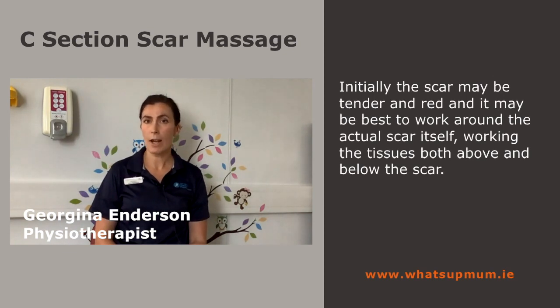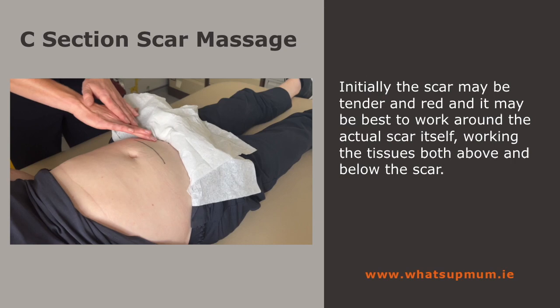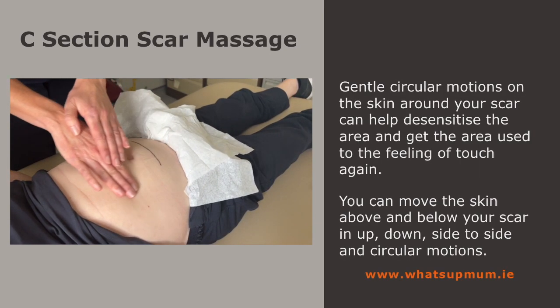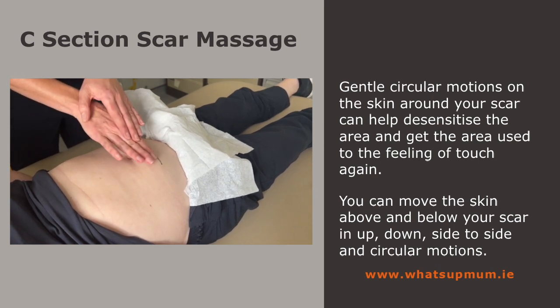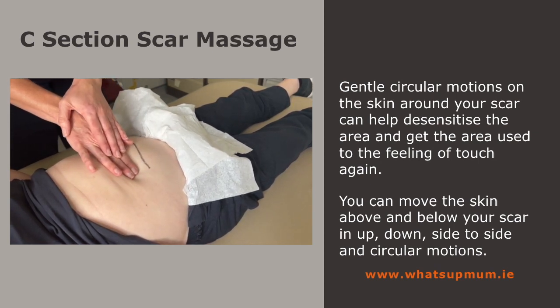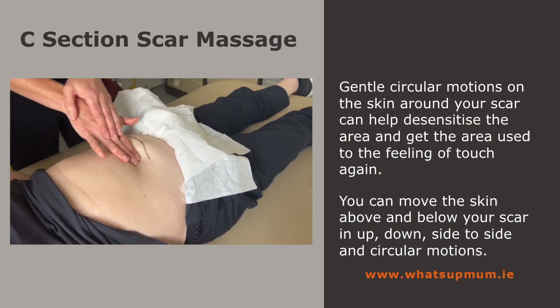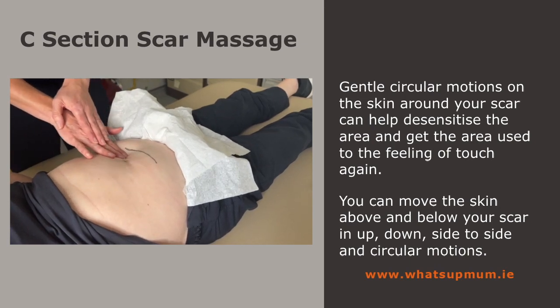Initially the scar may be tender and red, and it may be best to work around the actual scar itself, working the tissues both above and below the scar. Gentle circular motions on the skin around your scar can help desensitise the area and get it used to the feeling of touch again. You can move the skin above and below your scar in an up, down, side to side, and circular motions.